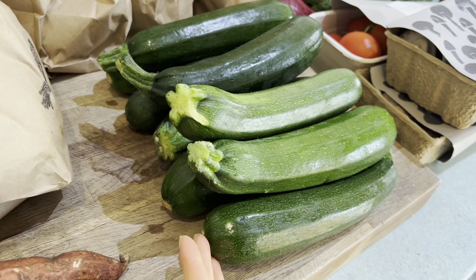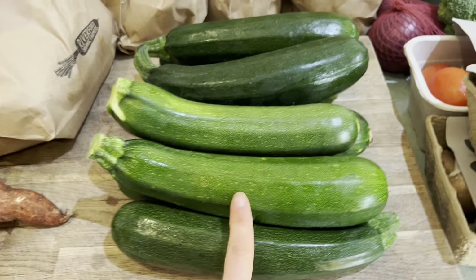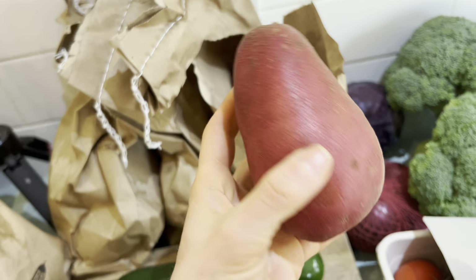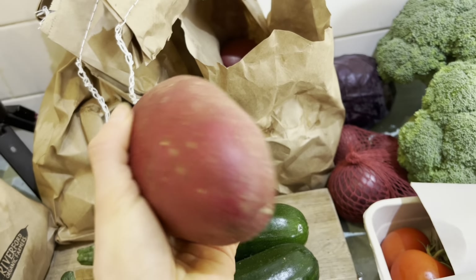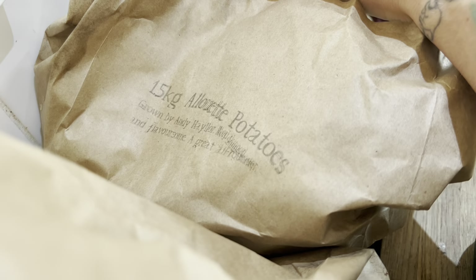I've got loads of lovely courgettes, though I ran out by Monday last week so I'll double up next week. These potatoes are just so delicious - we made some mash last night and it was the creamiest mash in the entire universe. I've got three bags of 1.5 kilo potatoes. It sounds outrageous but I'll definitely go through them.